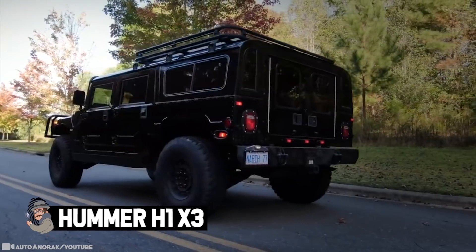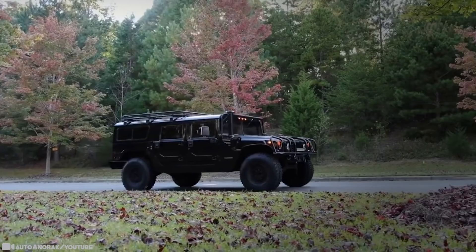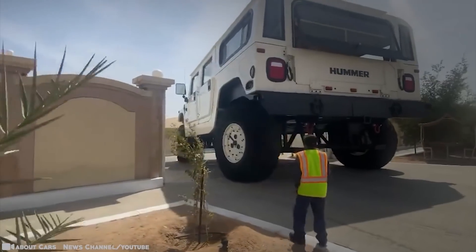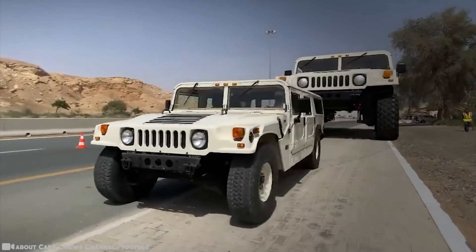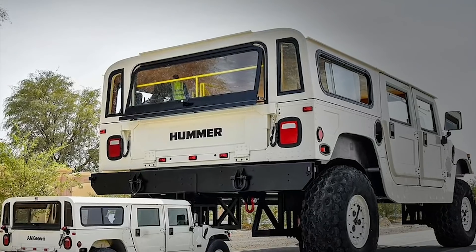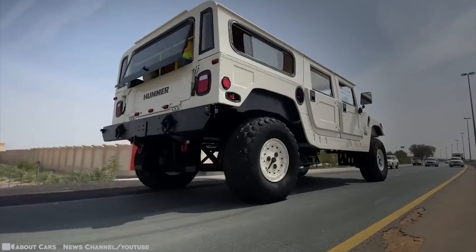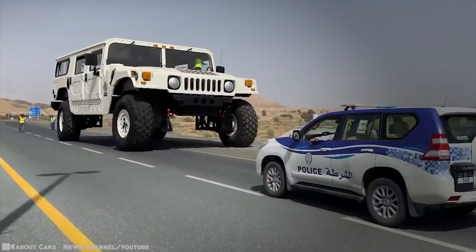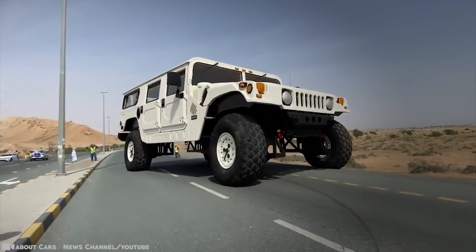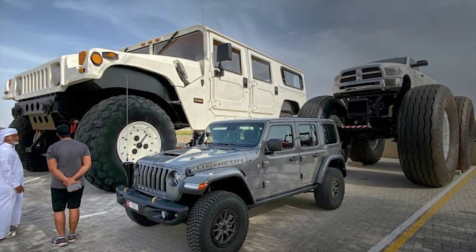Hummer H1X3. A car lover with big ideas has built the world's biggest Hummer H1. With stairs, a toilet with a sink, and a guest space with a 360-degree view spread over two stories, the behemoth vehicle boasts a height of 21.6 feet, a length of 46 feet, and a width of 20 feet — and it's fully drivable. Dubbed the Hummer H1X3, this incredible monster truck was commissioned by the Rainbow Sheik, a billionaire member of the Emirati royal family and the equivalent of the mayor of Abu Dhabi.